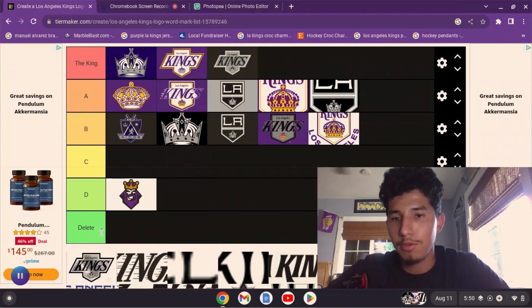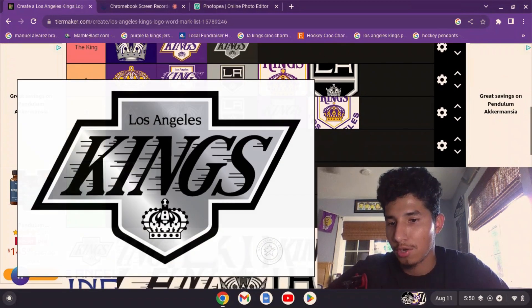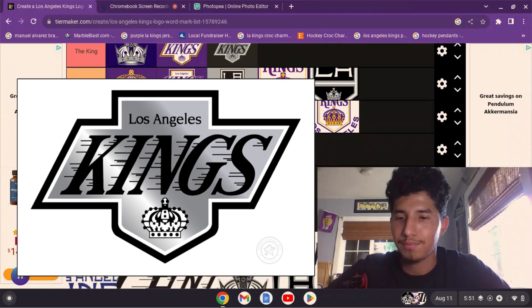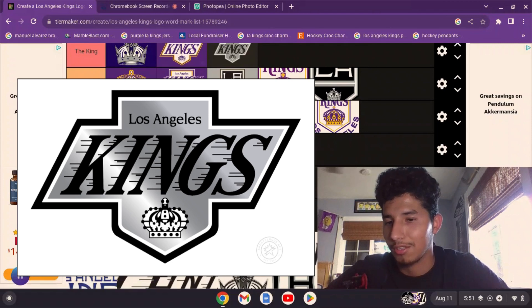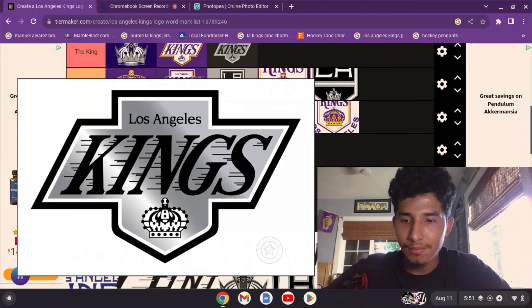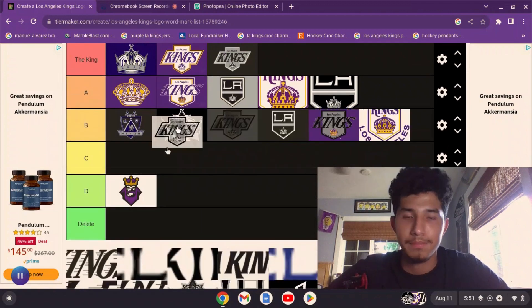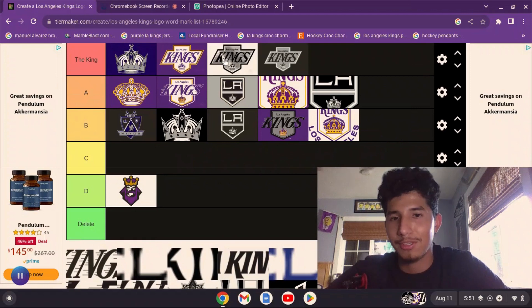Then we get to the current alternate logo on the current alternate jerseys. This one is great — I think it's the closest logo the Kings have to the actual Chevrolet logo, which is funny because it's an actual chrome silver. I think it looks good, so this one I have to put up here in the King tier too.